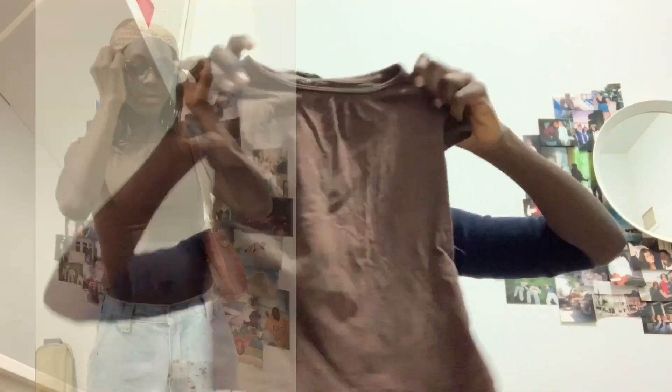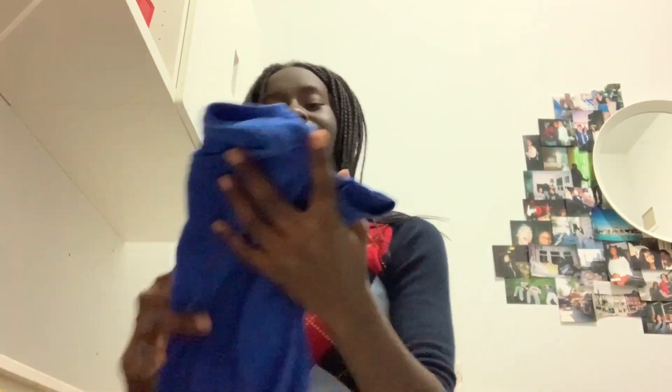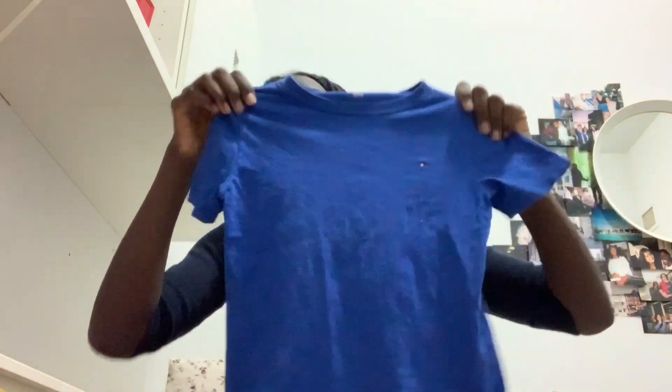I got a bunch of little crop tops to show you. The first one is this brown children's lace one — it's a bit ruched at the neckline. Next I got this Tommy Hilfiger one in a royal blue color, it's super pretty. The last one I can find — I got a white one but I don't know where it is — is just this gray Calvin Klein one, and this is actually the softest one out of all of them. It's very simple and great.